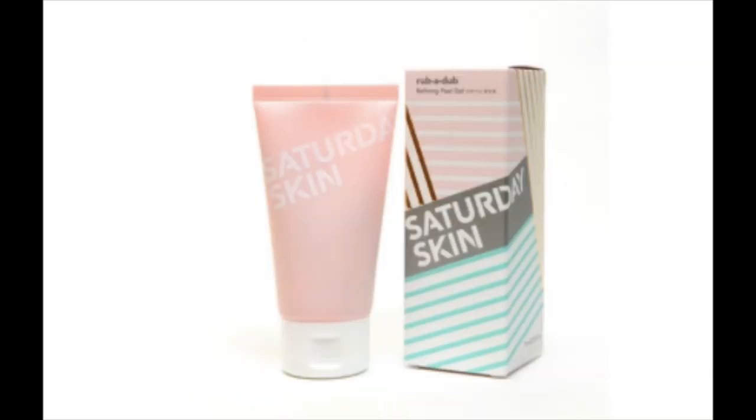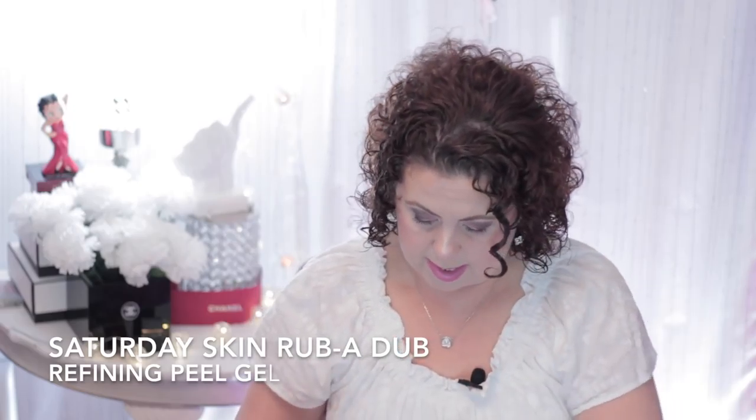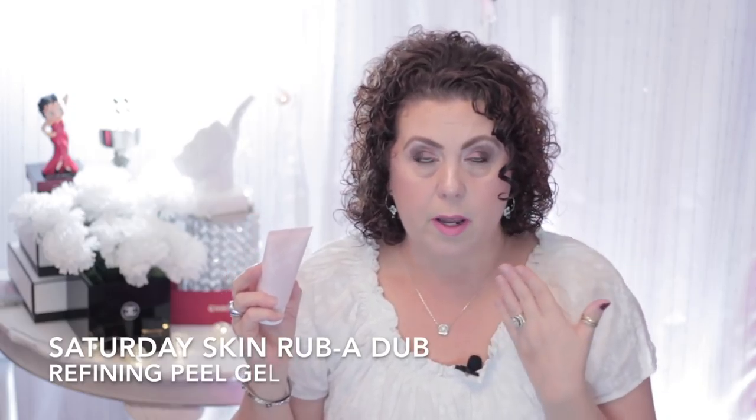The next product is from a skincare line called Saturday Skin, and you can purchase it at Sephora — this product is exclusively at Sephora. It's the Saturday Skin Rub-A-Dub Refining Peel Gel, which runs around $28. It's one of those scrubs you put on clean, damp skin and rub around. As you're rubbing, it pulls and picks up dead skin cells from the top layer of your skin and helps reveal brighter, clearer skin. It has natural enzymes and peptides that work to gently do away with impurities.